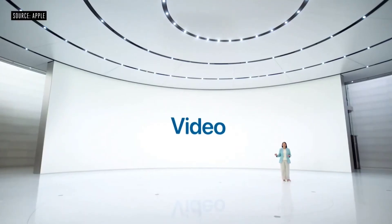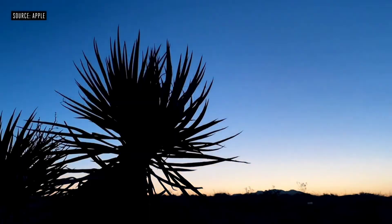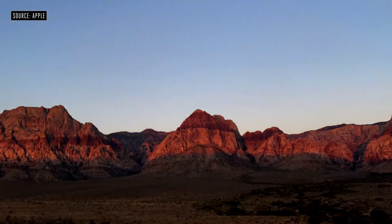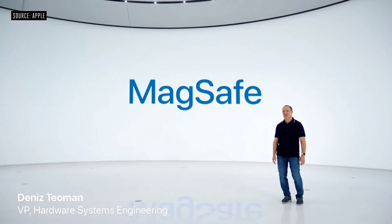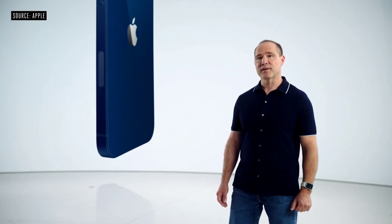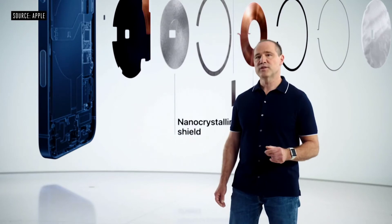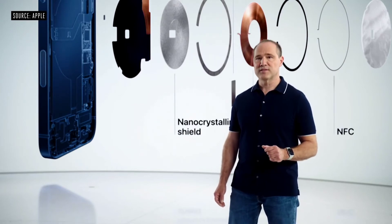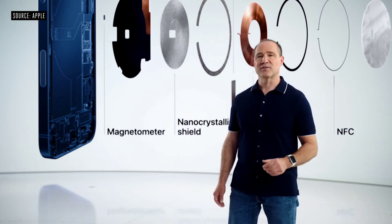iPhone continues to lead the industry with the highest quality video. We're adding night mode time-lapse with longer exposure and brighter frames when using a tripod. MagSafe is an advanced new system that starts by improving the wireless charging experience. Our wound wire coil, which is unique in the industry, now accommodates magnets and maintains compatibility with existing Qi chargers. We improved our shielding design to safely provide up to 15 watts for faster charging. We also added two new sensors: a single-turn coil NFC and a sensitive magnetometer, which senses magnetic field strength and can instantly react to it.